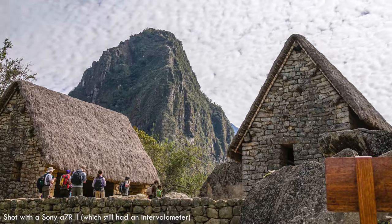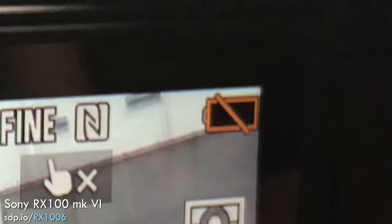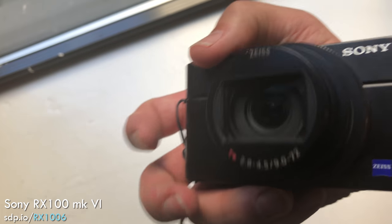Sony, please give us timelapses in a future firmware update. The battery died after just a couple of hours, so there's no way it's going to make it through a full day of travel shooting. If you do get it, you'll have to travel with a USB charger.